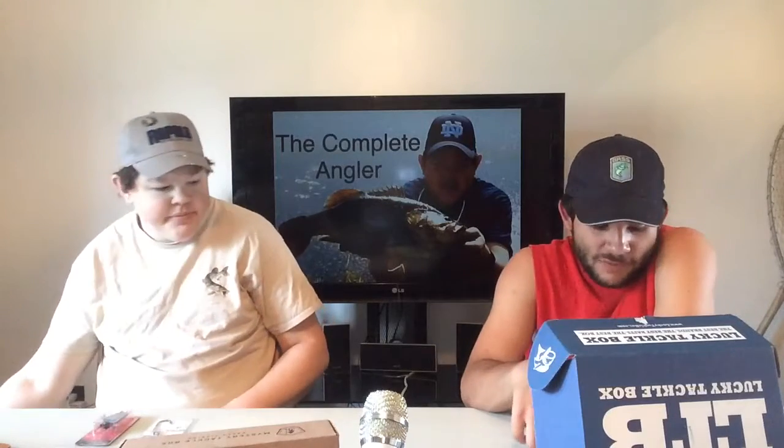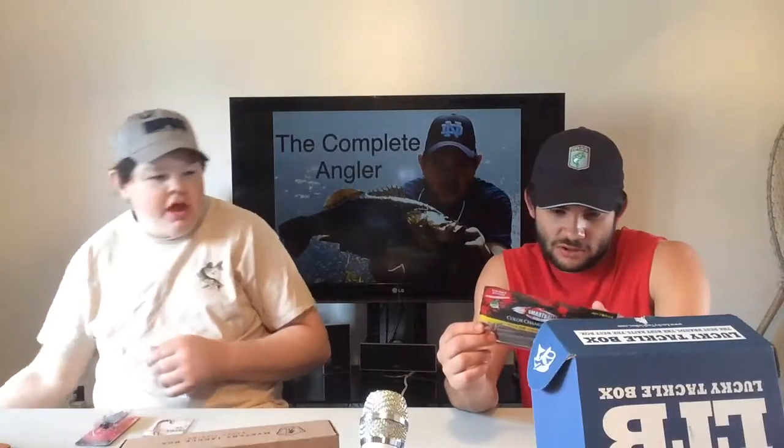I'm gonna throw in my Smart Beats. What are they? I didn't even look at these — I wasn't prepared. It kind of looks like a June bug. Kind of reddish. On the back it says chartreuse tail, red body.